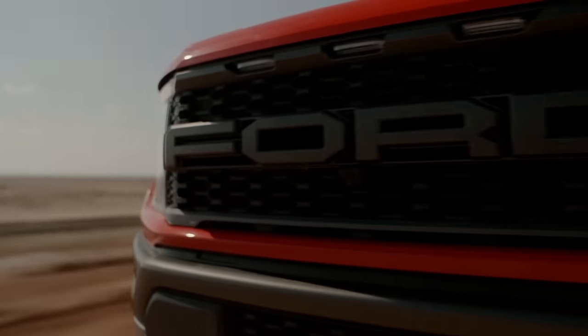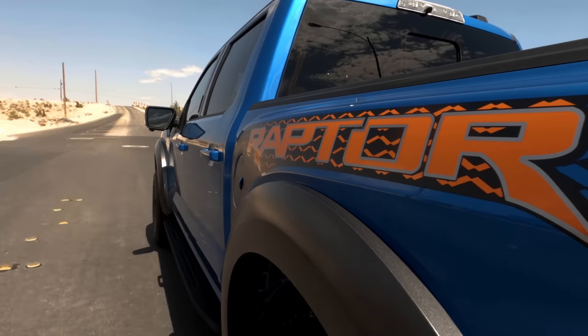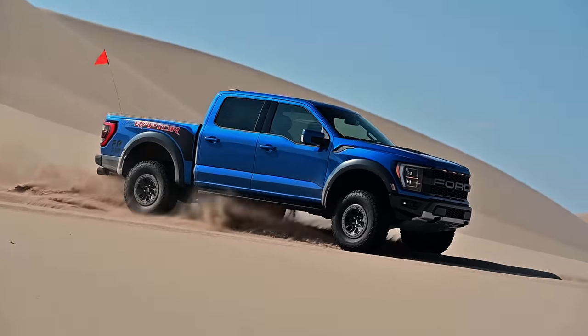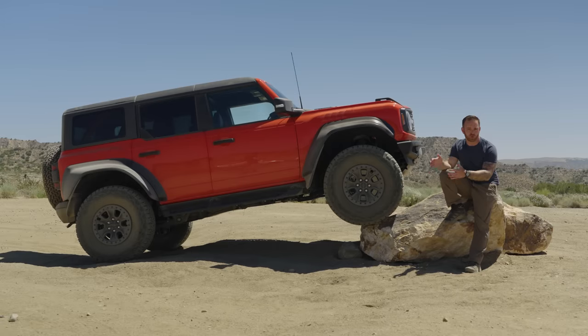The Raptor name is to Ford trucks what the SS badge is to Chevy's or the M badge is to BMW's. Sure, the Raptor name hasn't been around as long and you're probably not going to see an F-150 Raptor on a racetrack, but it is the most high-performance version of the F-150. And now Ford has expanded the Raptor name to this — the new Bronco Raptor.